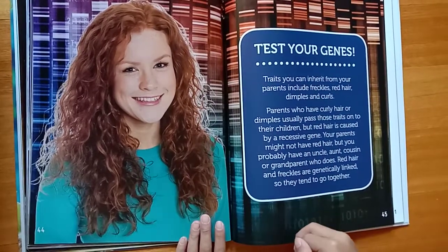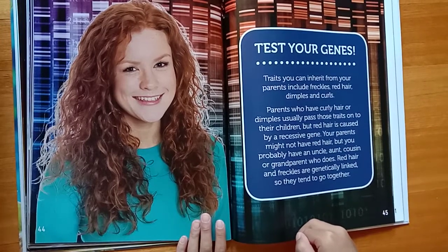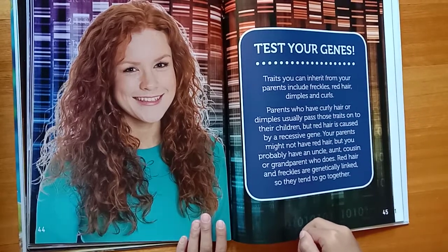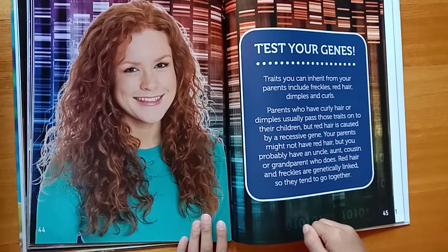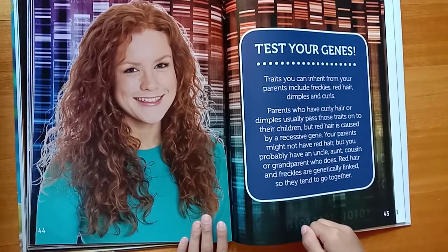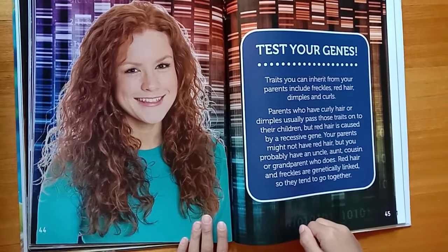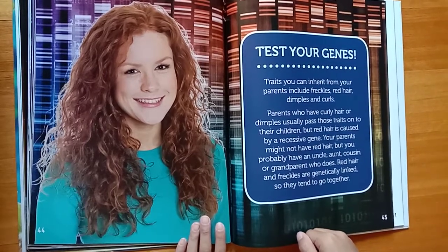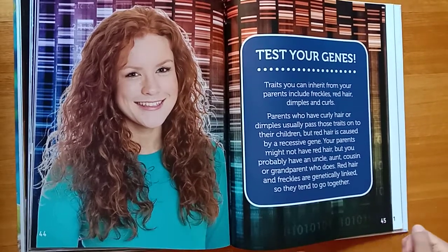Test your genes. Traits you can inherit from your parents include freckles, red hair, dimples, and curls. Parents who have curly hair or dimples usually pass those traits on to their children. But red hair is caused by a recessive gene — your parents might not have red hair, but you probably have an uncle, aunt, cousin, or grandparent who does. Red hair and freckles are genetically linked, so they tend to go together.